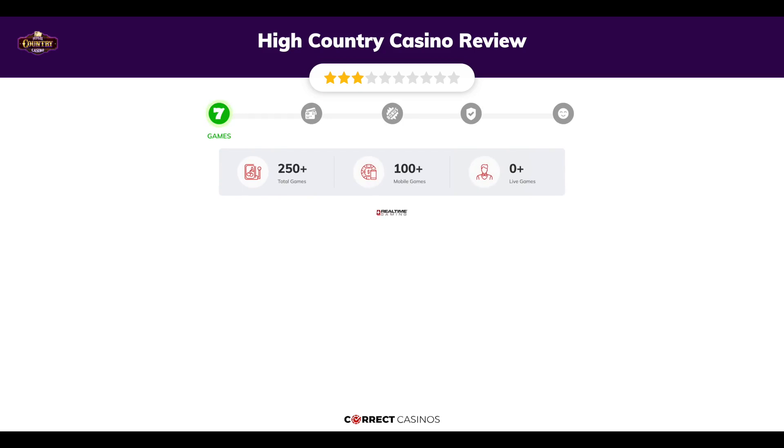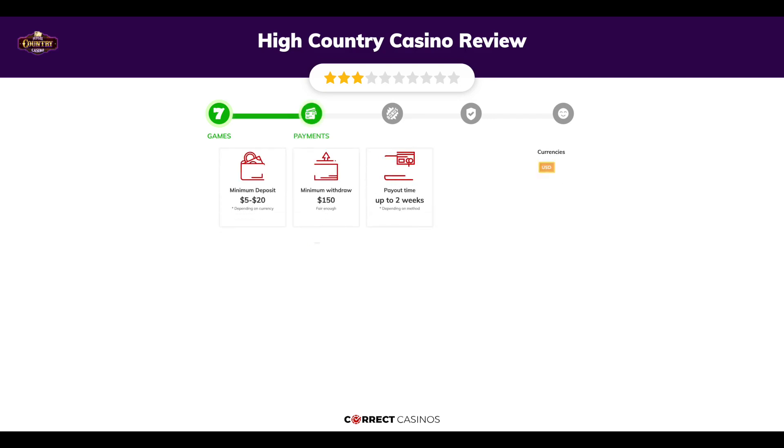Chapter one: Games. High Country Casino offers over 250 slots and more than 10 table games. You will find titles from top software providers like Real Time Gaming and others.